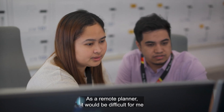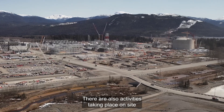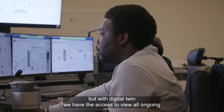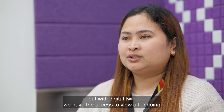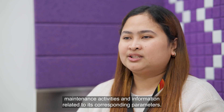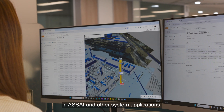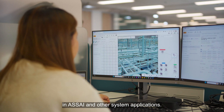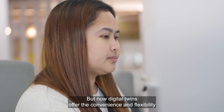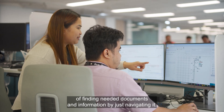As a remote planner, it would be difficult for me to visualize what the plan looks like. There are also activities taking place on site that we are not aware of. But with Digital Twin, we have the access to view all ongoing maintenance activities and information related to its corresponding permit. Previously, I used to search equipment and documents in ASAI and other system applications, but now Digital Twin offers the convenience and flexibility of finding needed documents and information by just navigating it.